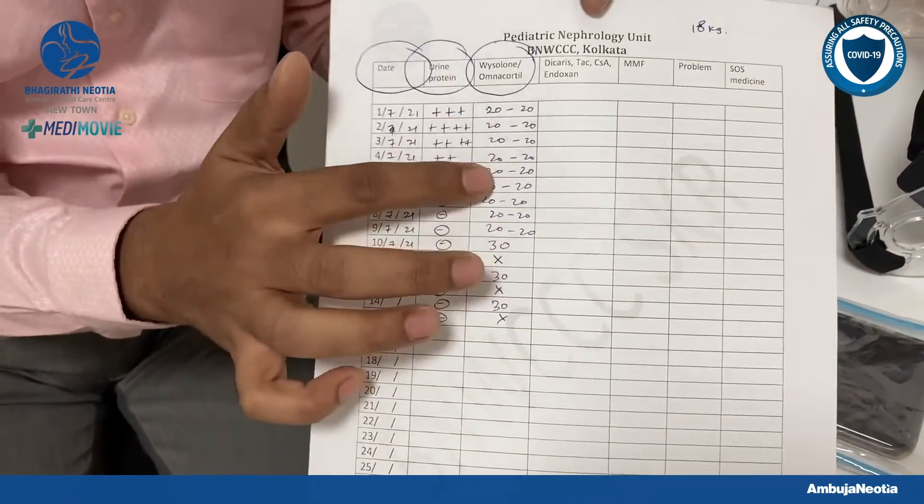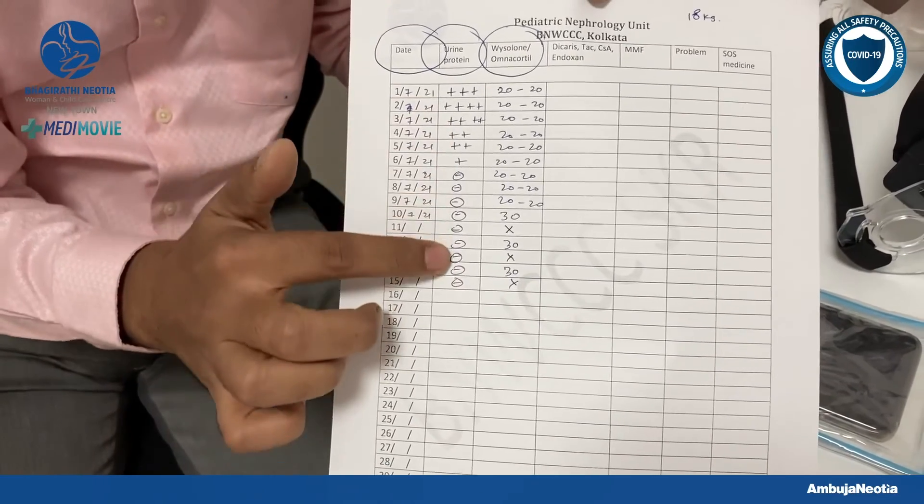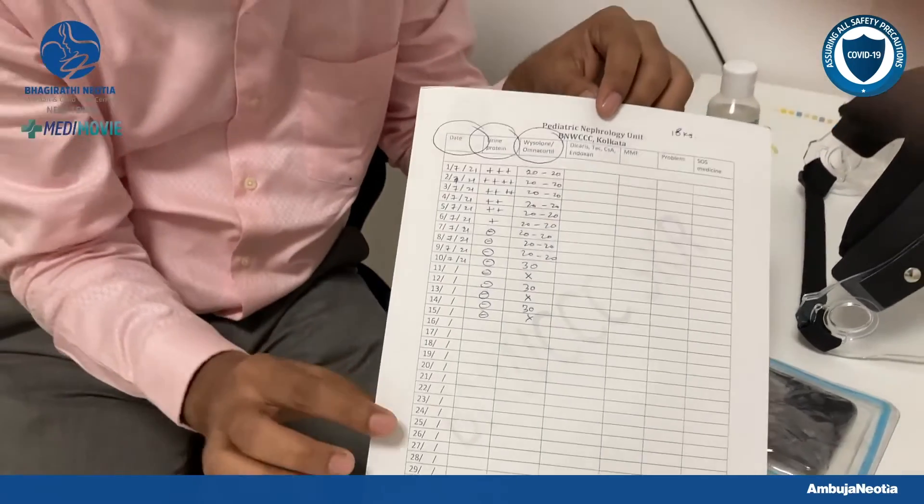Remember, whether your child is on daily medications, alternate day medications, or even not on medications, you still have to continue daily urine dipstick monitoring for at least 2-3 years.